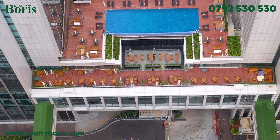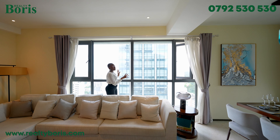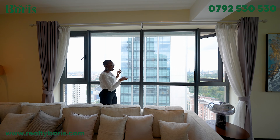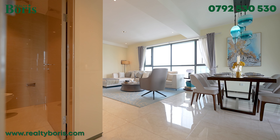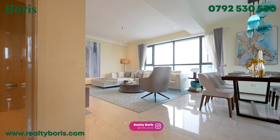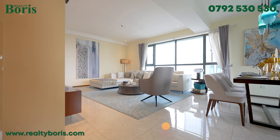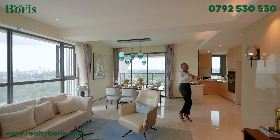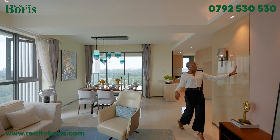Something I noticed is we have these casement windows here just to let in air inside your living area, because it's not actually a balcony — we don't have a balcony over here. So we have these casement windows to let in light on both sides. Also, the furniture really complements the house so much, and I love the back wall on the TV section. So beautiful.